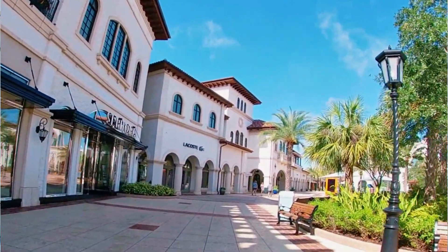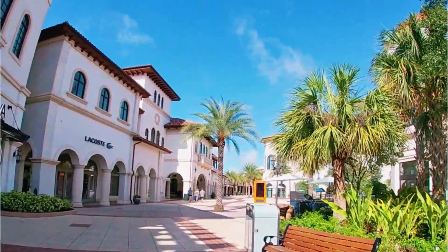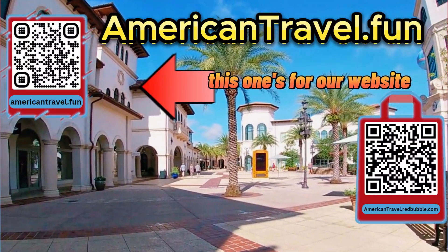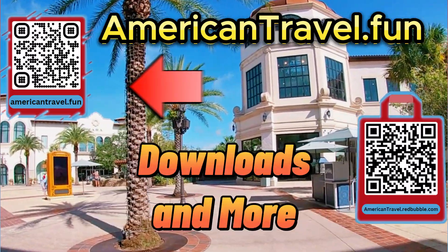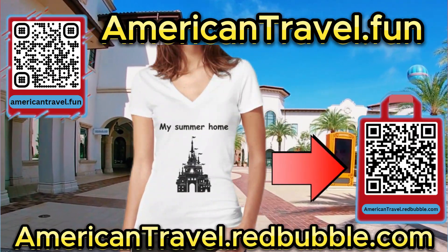Disney Springs is a vast, impressive complex with attention paid to every detail, making it a popular must-visit destination for anyone visiting Walt Disney World Resort. On screen now you should see two QR codes — this one is for our website, AmericanTravel.fun, where you can find travel news, articles, the American Travel blog, travel resources, downloads, and so much more.